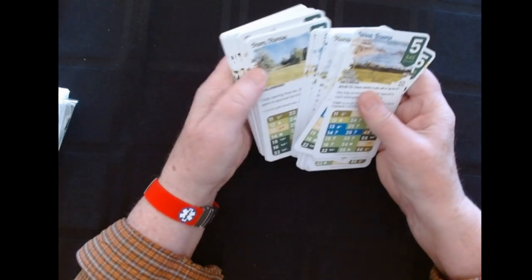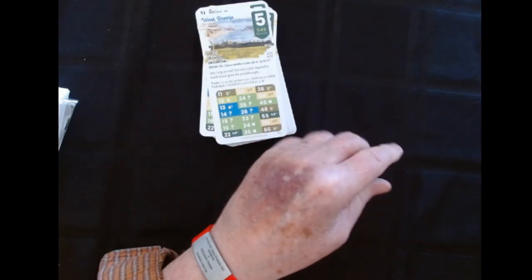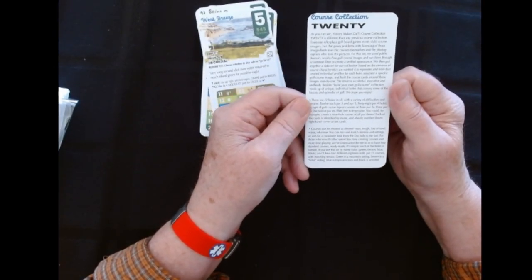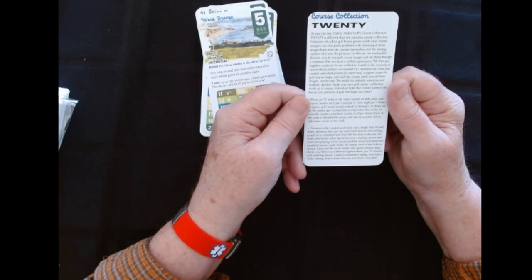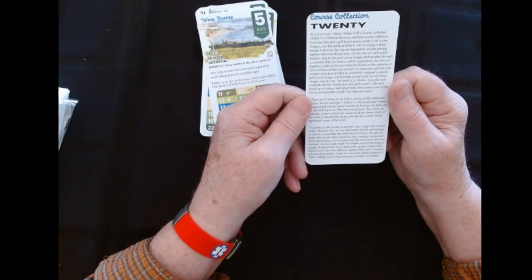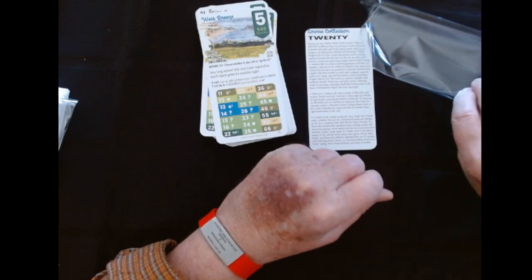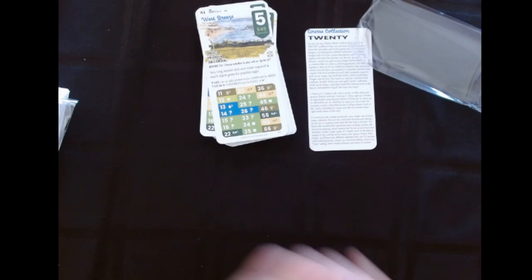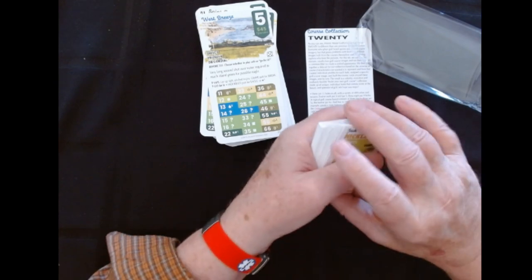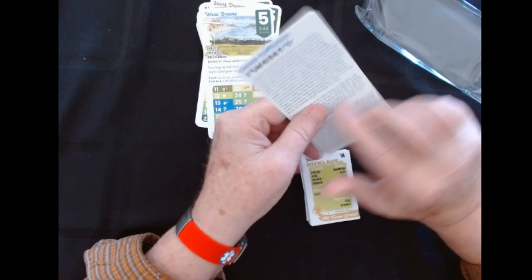I'm going to have to go back and look and see what's happening. Maybe this tells me differently how to separate these things. It just tells me there's 12 par threes. Well, it's going to be interesting to get into that too. This was a pretty cool pickup. I'm happy to have this into my collection of History Maker Golf and all the other stuff that came with it.